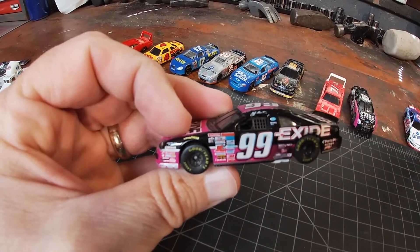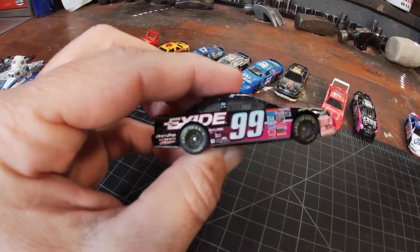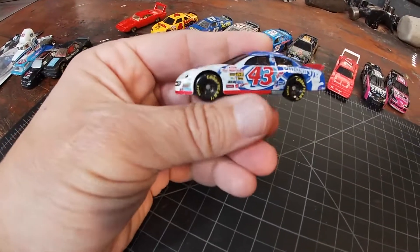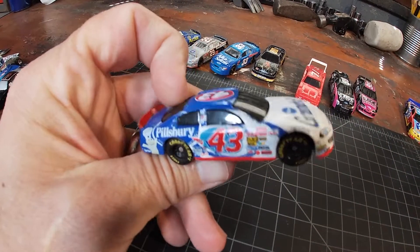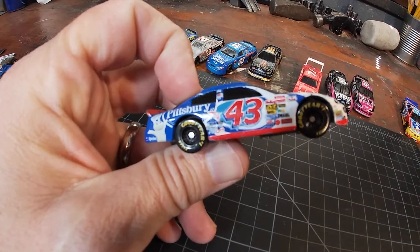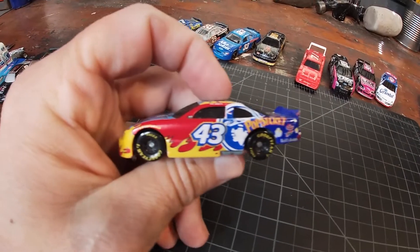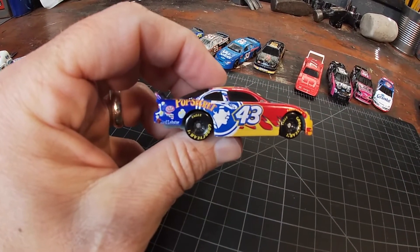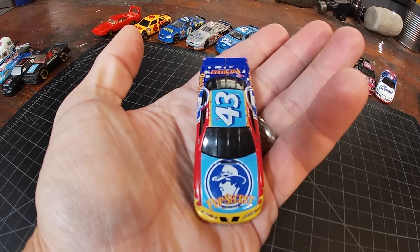This is the Hot Wheels version with a little bit of different body style — it's an okay paint scheme. Then we've got a couple of extra 43s, and I already have these in my collection. I probably picked them up in a lot, and if one was in better condition than what I have it would go into my collection, but if they're still out here they're probably not upgrades. I believe these all came in cereal boxes, probably in 2001 or 2002.